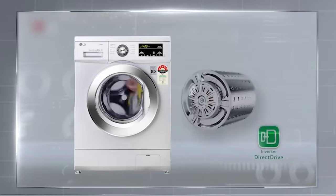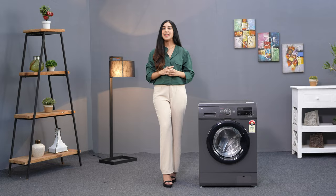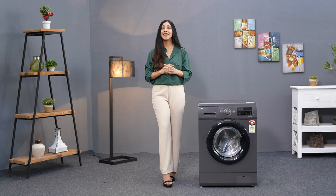What sets this washing machine apart is its direct drive technology. The motor is attached directly to the drum with no belt or pulley, giving you a super reliable washing experience with hardly any noise or vibrations. Laundry days just got peaceful.